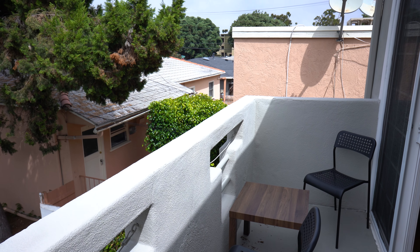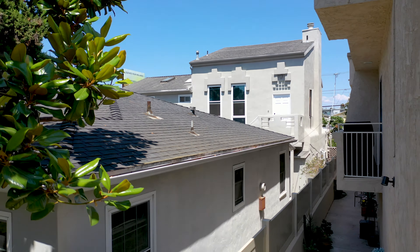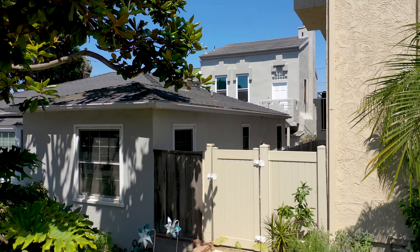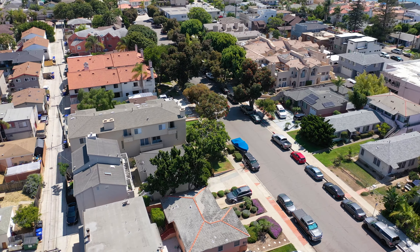Most apartments have three adjoining neighbors on each side and either above or below. The front house is detached from the back building, with a duplex behind the front house sharing no common walls. This privacy is fit for royalty.